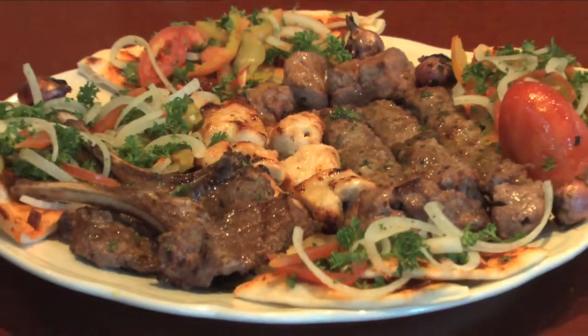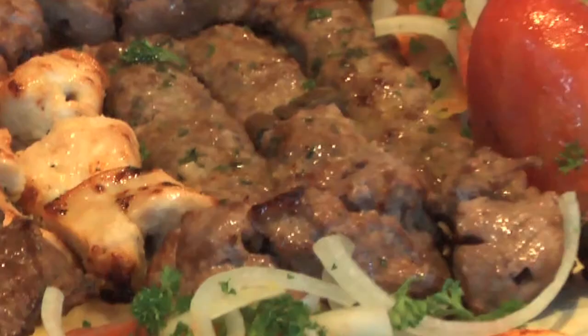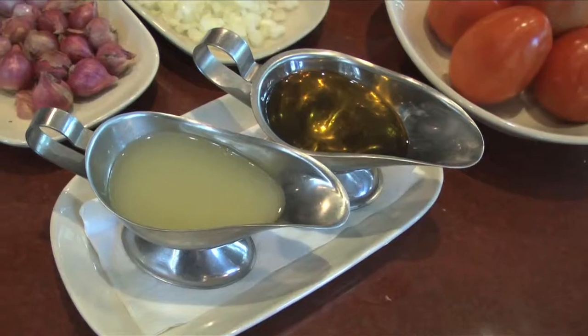You have the mixed barbecue which comes with chicken, lamb, kebab, and lamb chops. We import all our spices and peppers from Lebanon. Seventy percent of our ingredients we ship over — the olives, the olive oil, the special peppers are all imported from Lebanon. The vine leaves also.